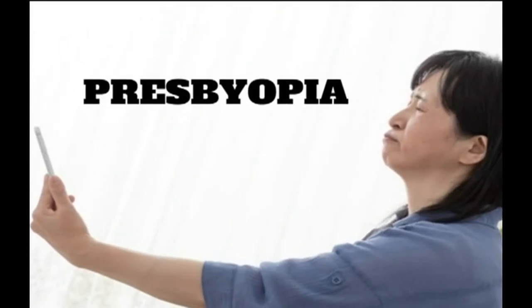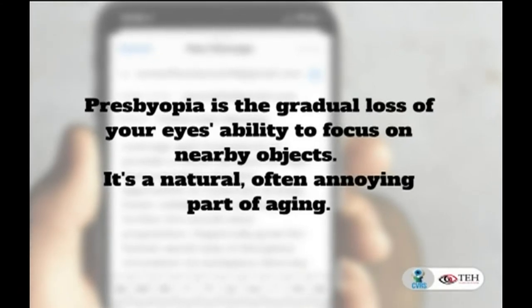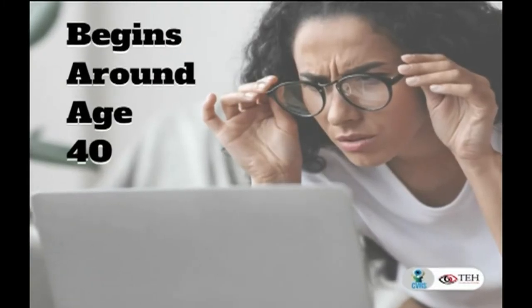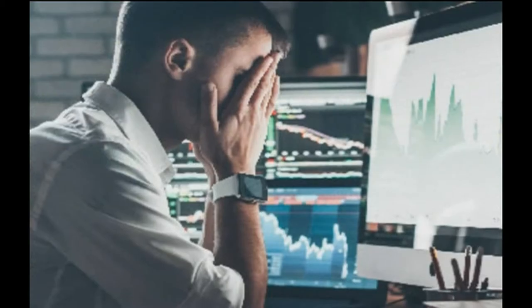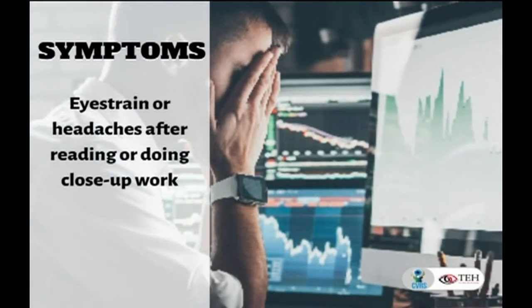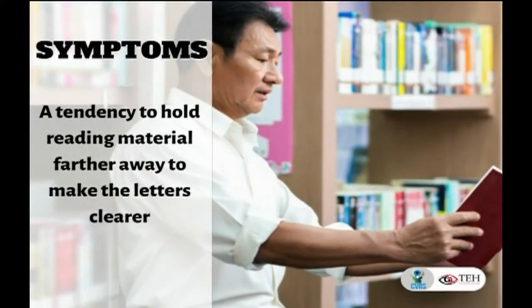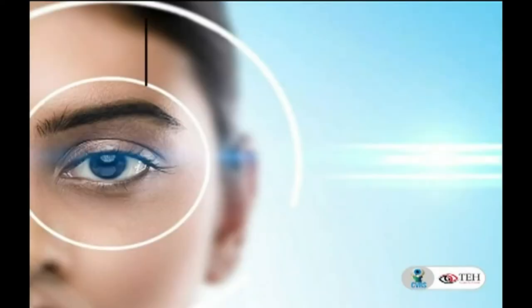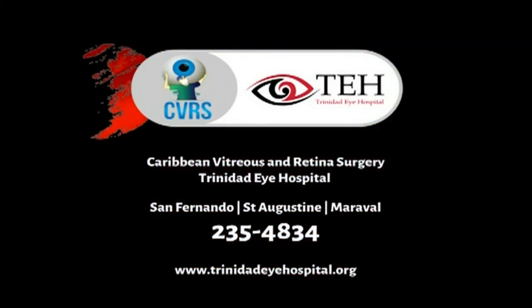As for how often to change glasses, we usually advise a routine exam every two years. For patients with systemic conditions such as diabetes and hypertension, we advise every one year. However, if a patient notices they have to increase the distance to read, or experience dim vision or blurriness, they should come in sooner to see if the prescription has changed or if anything else is going on with their eyes.